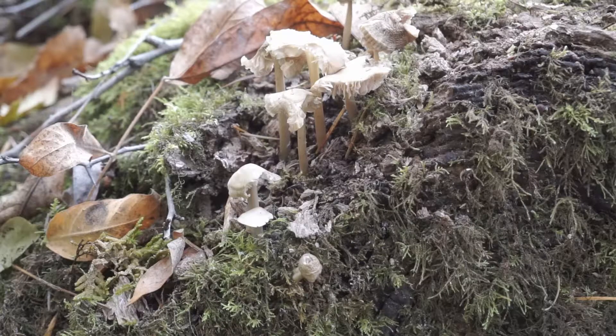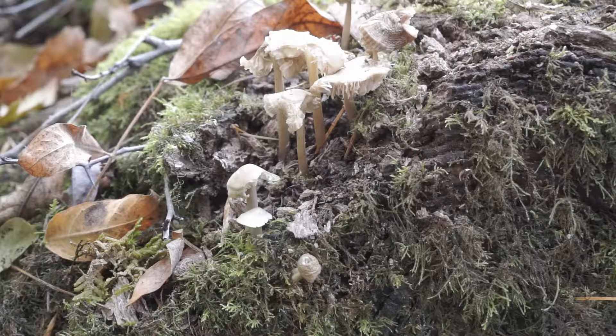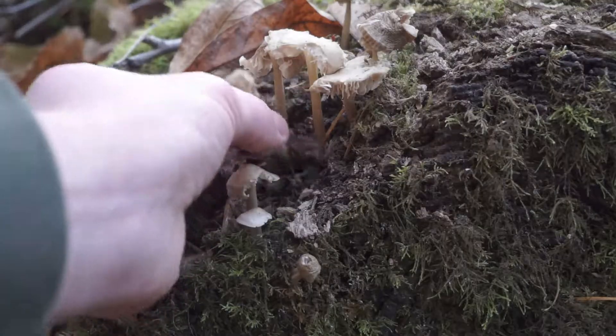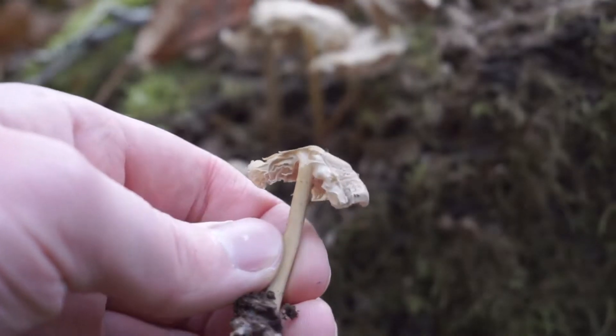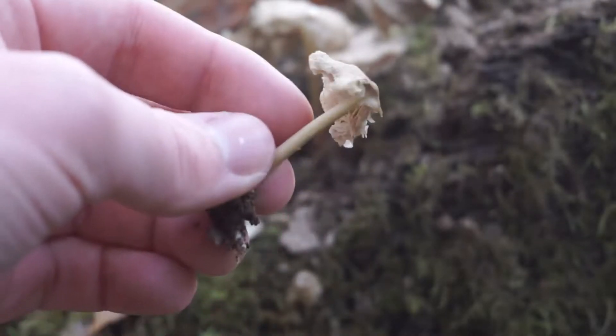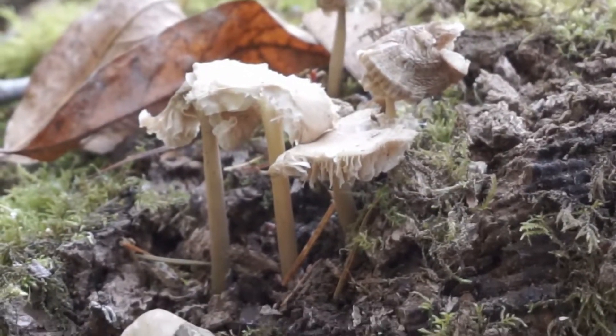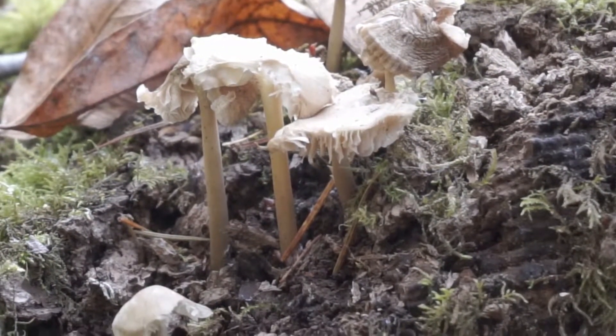There are some more mushrooms growing off of this — well, it's a different decaying log, but let me try to get one right here. You can see right here, this looks pretty old and it's kind of dried up, so still cool to see some mushrooms around here. Time to continue.